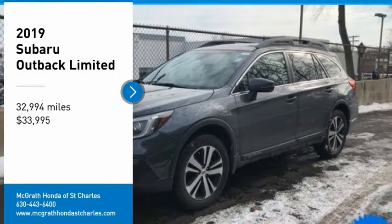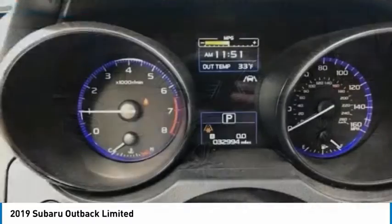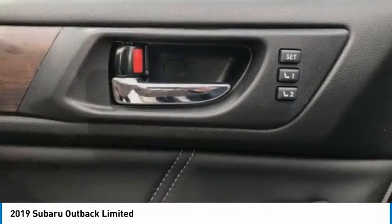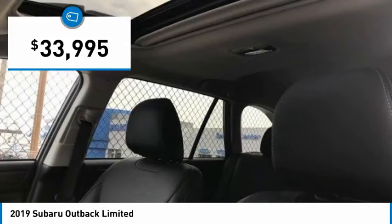Take a ride in the 2019 Outback. Take the go-anywhere capability of all-wheel drive and plenty of room for cargo and companions, and you've got the Subaru Outback. Let the adventure begin — and it's priced below $35,000.